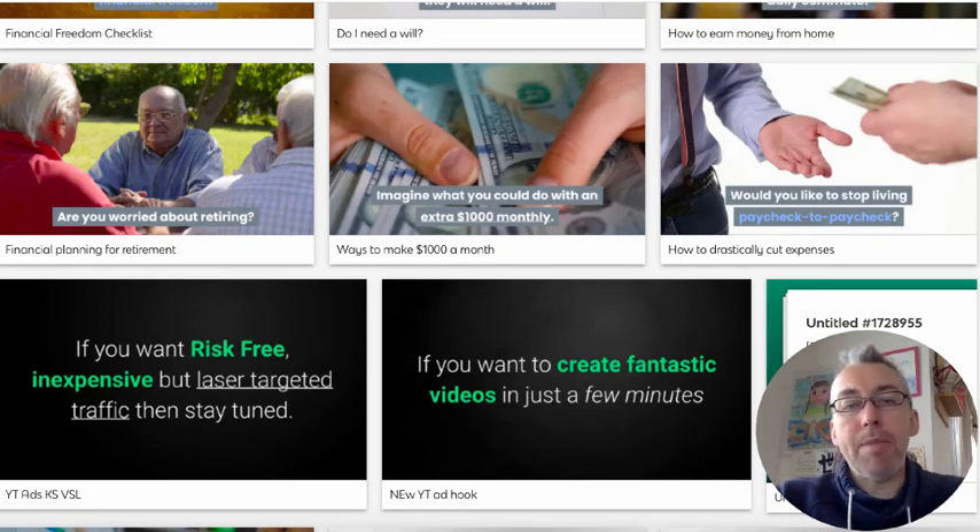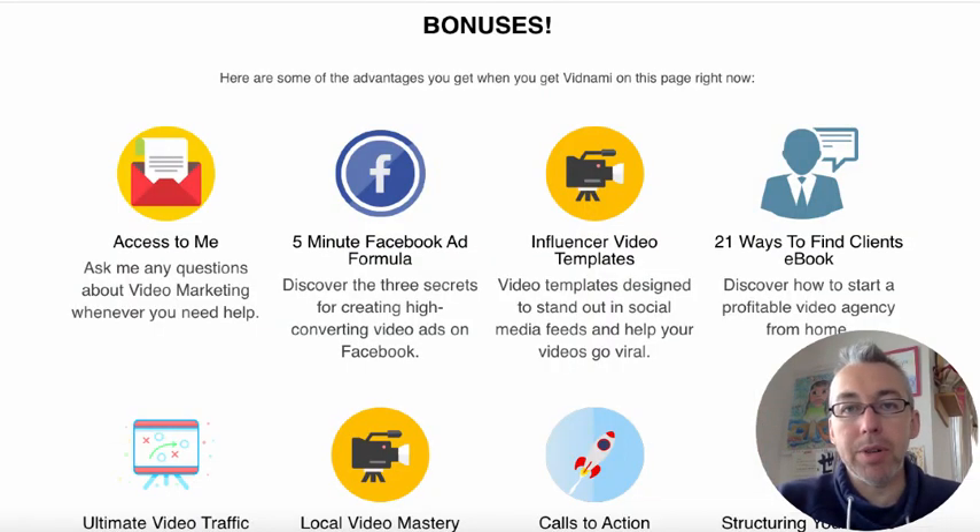If you want to learn more about how to use Vidnami and techniques, there are bunches of links in the description and all of that stuff. But I want to show you my bonuses. I decided to put together a really good bonus deal because although this product does not need a bonus, it's great value for money in and of itself.